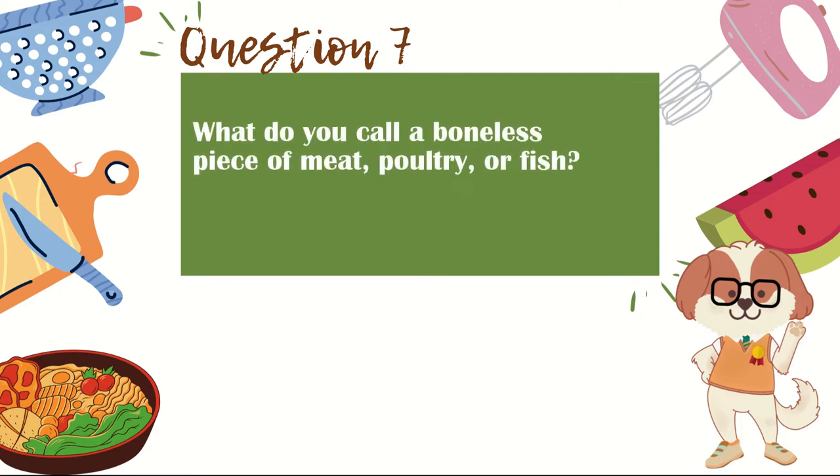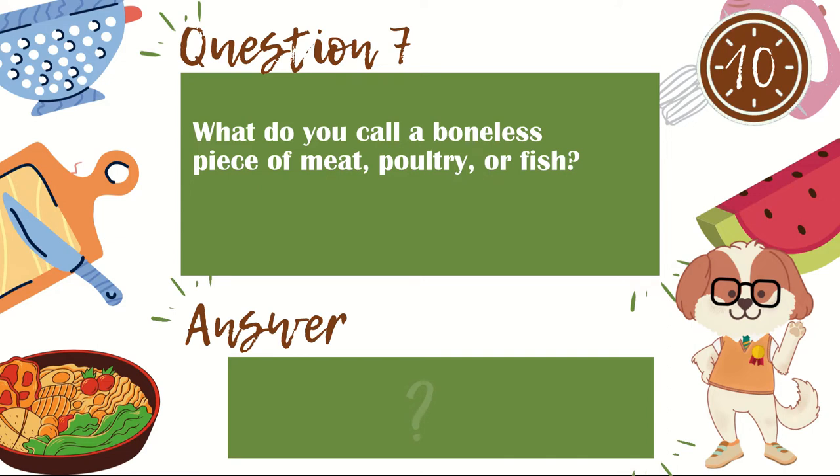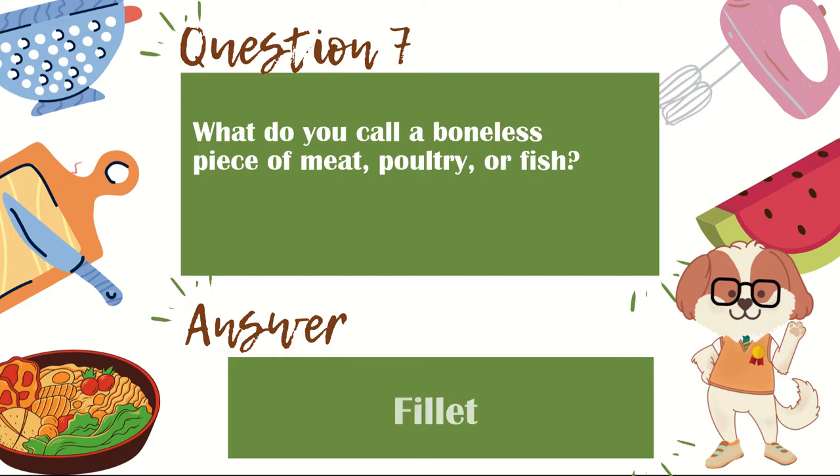Question 7. What do you call a boneless piece of meat, poultry, or fish? The answer is fillet.